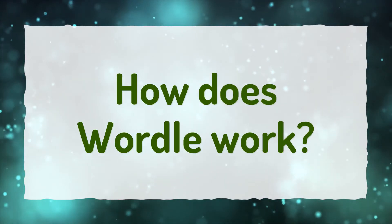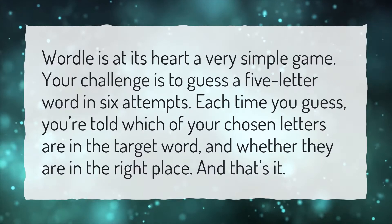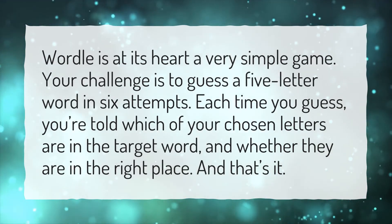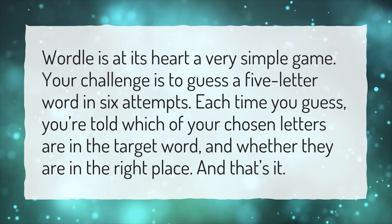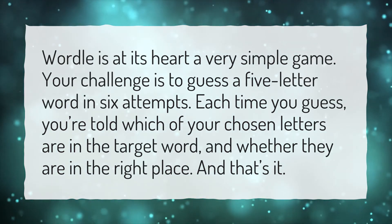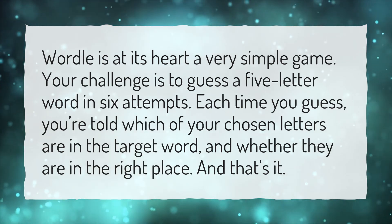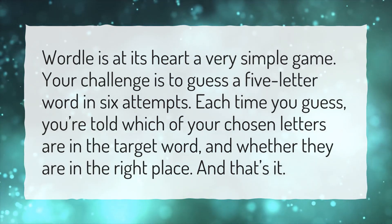How does Wordle work? Wordle is at its heart a very simple game. Your challenge is to guess a five-letter word in six attempts. Each time you guess, you're told which of your chosen letters are in the target word, and whether they are in the right place. And that's it.